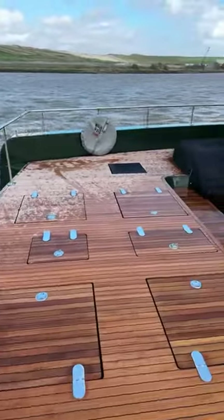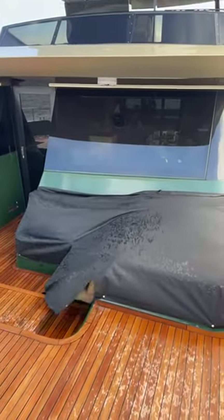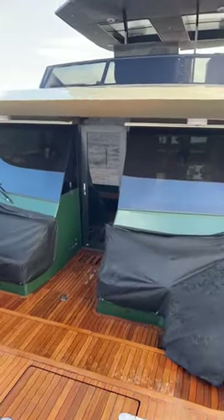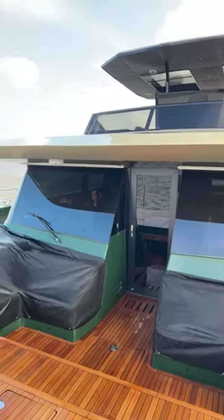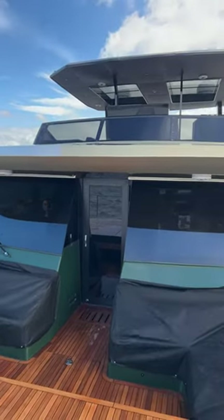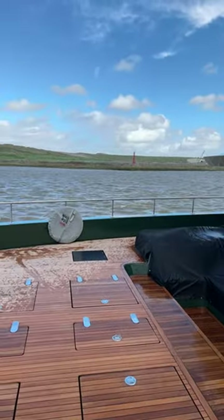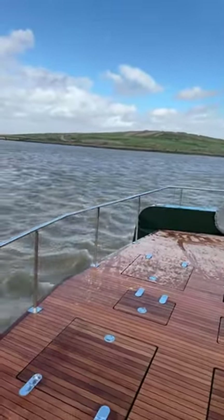So much space up here, loads of storage space. You can't see it at the moment because they're under covers, but we've got two seating arrangements here. We've got a centre door to the saloon, and over on the starboard side is the helm position. I won't go in there yet because there's people in there who might not want to be on my live stream. I love the front — and it's doing 16 knots as well.